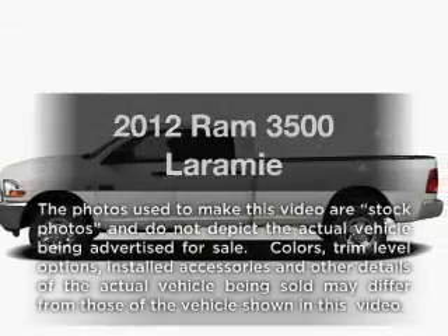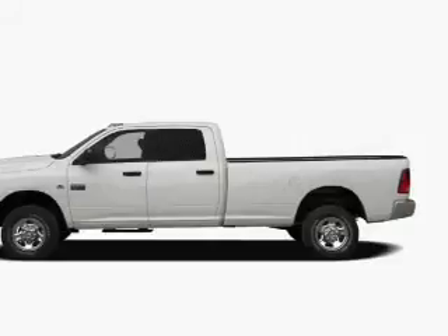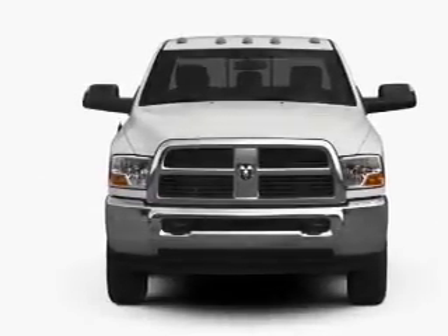If you're looking for a first-rate auto, this one could be yours today. With a reliable six-cylinder engine, the powertrain includes four-wheel drive that gives you more control with its manual transmission.